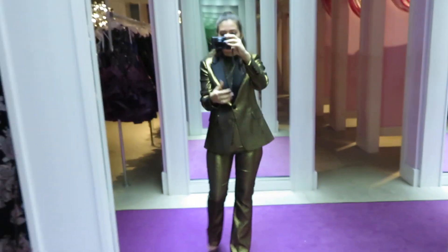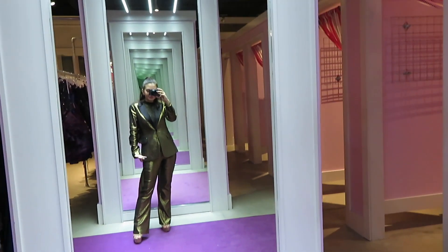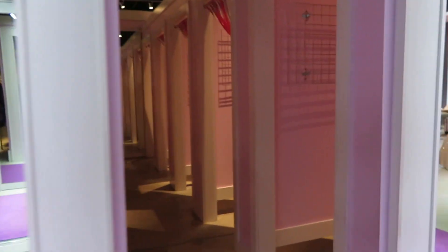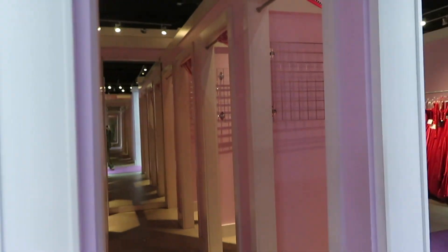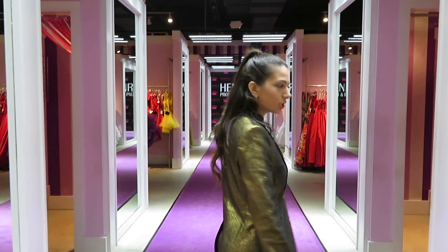The store has lots of fitting rooms so they can accommodate a lot of girls at one time, especially during prom season. They have giant mirrors — full-length — you can see my whole outfit. Inside the fitting rooms it's very cute. Look how many fitting rooms we have here, with full-length mirrors and of course the purple carpet.